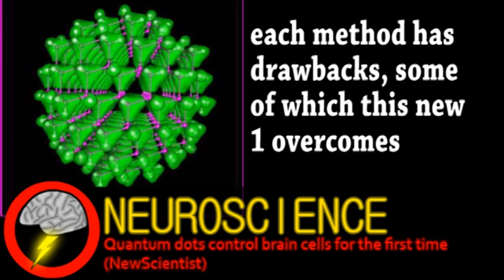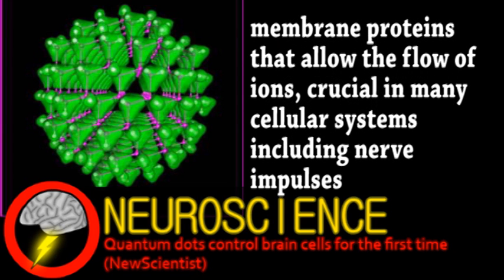Initially, these dots were tested next to prostate cancer cells. The generated negativity triggered some of the cell's channel proteins. This was then tested with neurons and was able to make them fire.